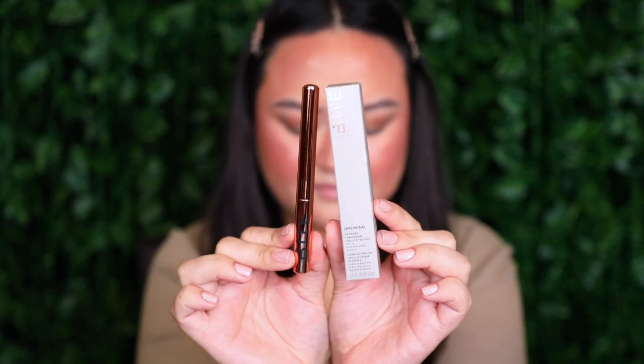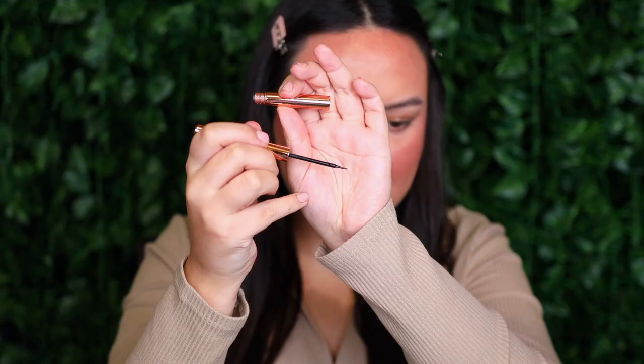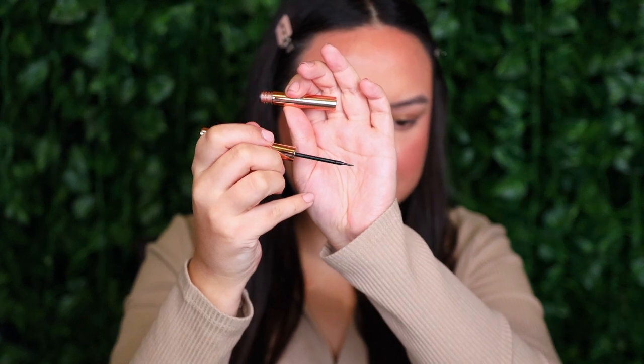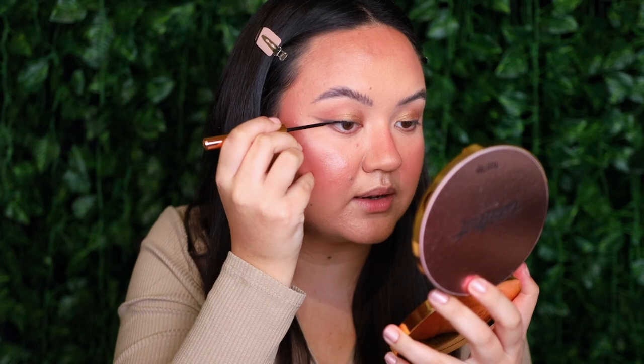To really intensify that liner, I'm taking some liquid liner — this is the Bite Beauty Upswing Extreme Longwear Liquid Eyeliner, rich in passion flower and agave, in the shade Solid Black. It comes in a beautiful copper rose gold container, and when you open it up it has a really skinny felt tip applicator. I'm going right ahead and drawing a wing liner.